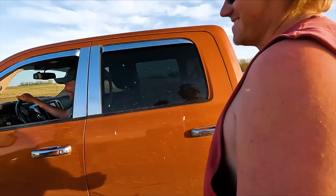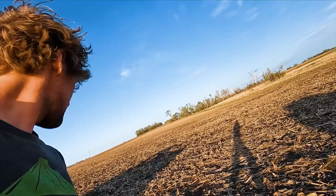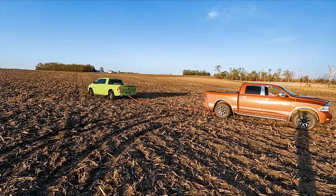Luckily we got ourselves a yankum rope here. We're going to need the kinetic energy before you dig yours down. This is my favorite part of a stuck, right here. We're ready for the kinetic energy.